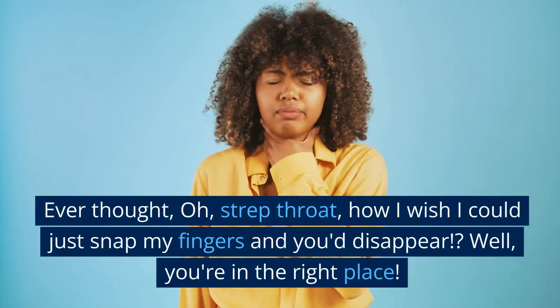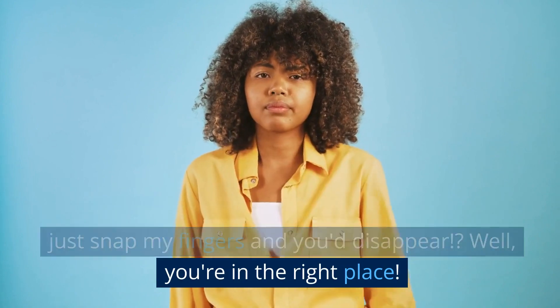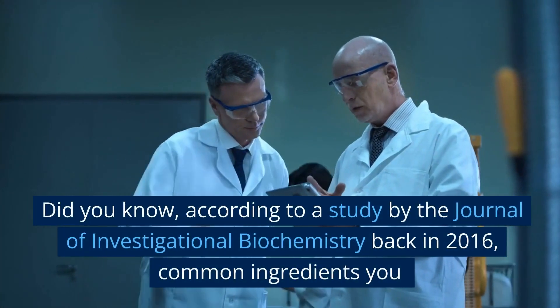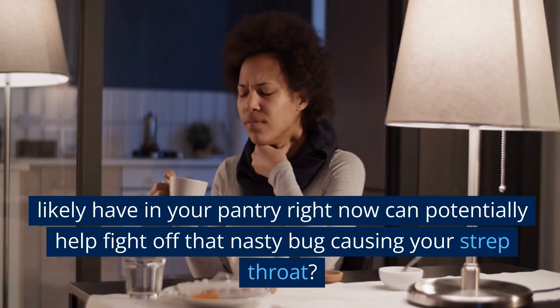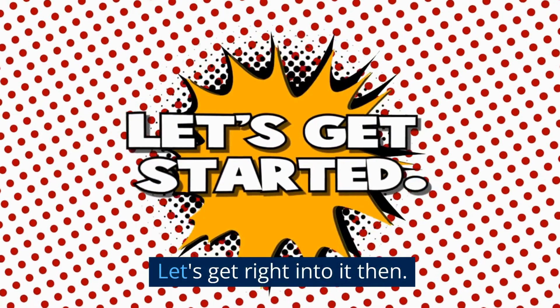Ever thought, oh strep throat, how I wish I could just snap my fingers and you'd disappear? Well, you're in the right place. Did you know, according to a study by the Journal of Investigational Biochemistry back in 2016, common ingredients you likely have in your pantry right now can potentially help fight off that nasty bug causing your strep throat? Let's get right into it then.